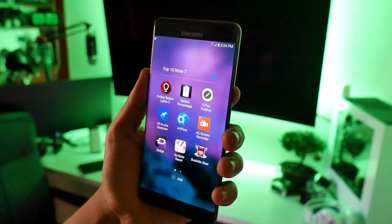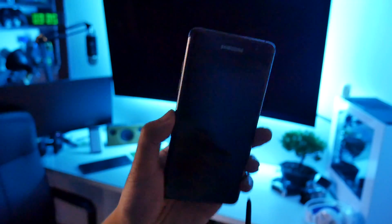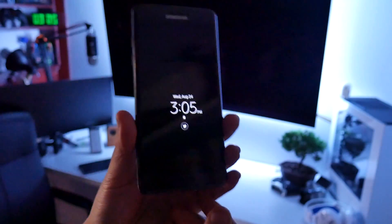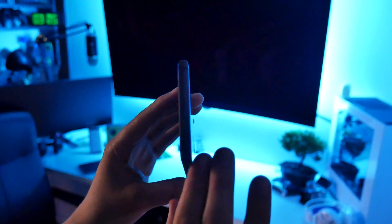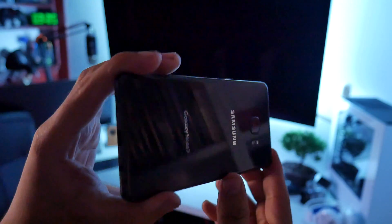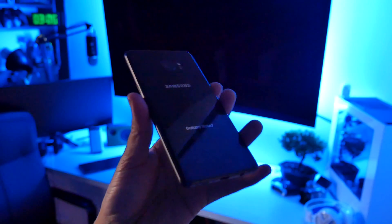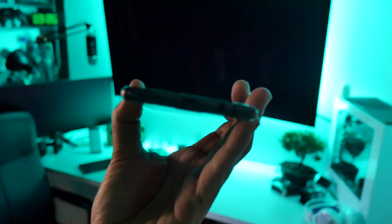And there you guys have it — the top ten best Galaxy Note 7 applications, which also work on 80% of other Android devices. If you like this video, give me a like. I love the Galaxy Note 7 and I'm going to do a full review on everything it does, its standout features, and other things you can use and do with the Galaxy Note 7. See you guys next time!